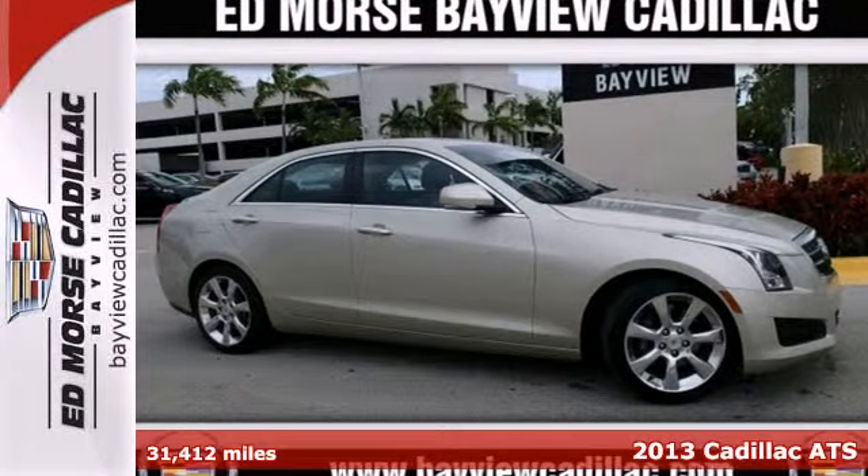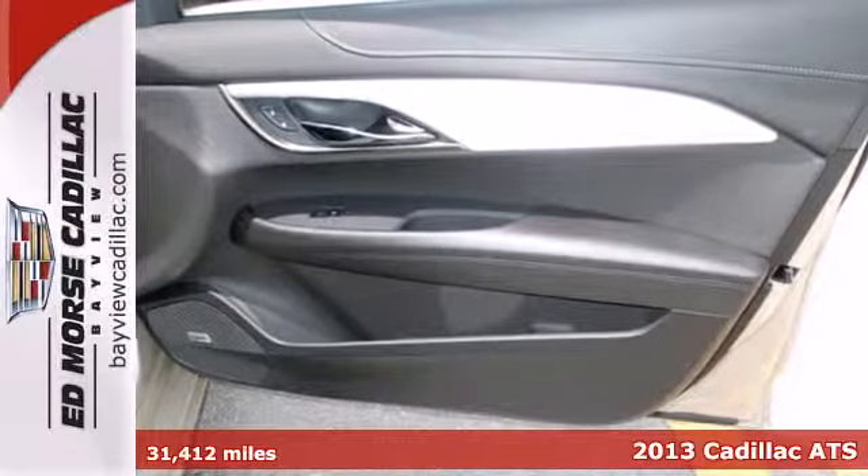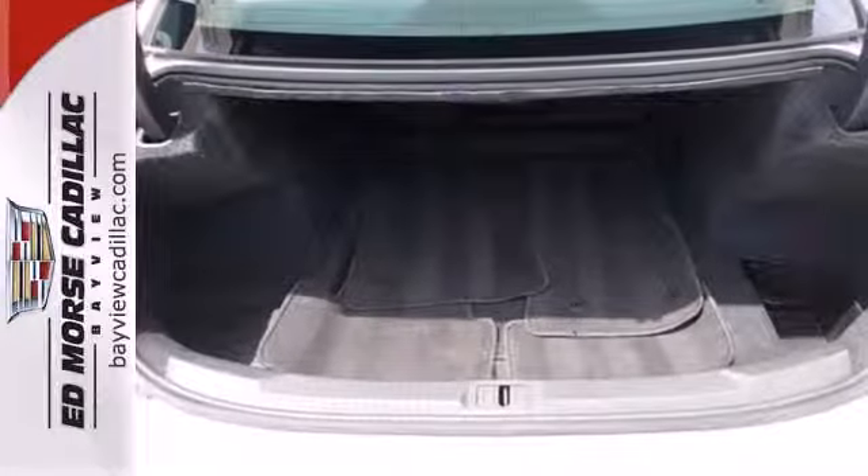Cadillac breaks into the compact luxury market with this 2013 ATS. While sleek and stylish on the outside, it's the interior that really proves the worth of this ATS.